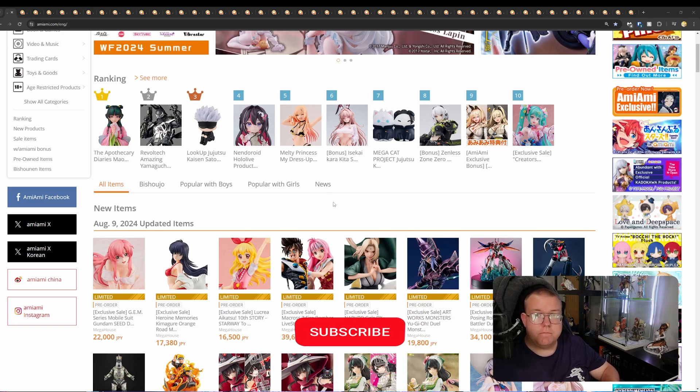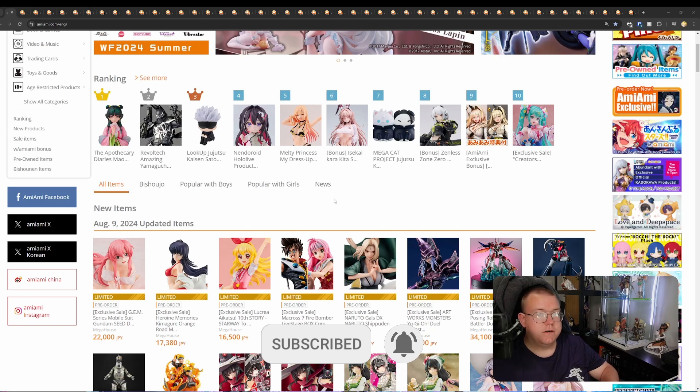If you can comment, like, and subscribe, that'll be helping me out wonderfully and shows that everyone enjoys what I'm doing — at least that what I'm doing is helping people figure out what figures are coming out release-wise and keep on top of the releases coming out every week. So we'll get straight on into the figures.